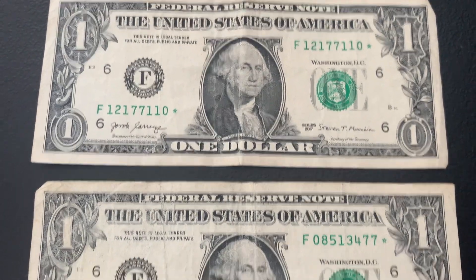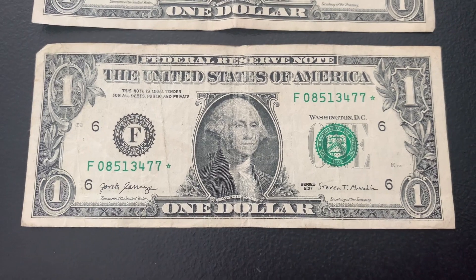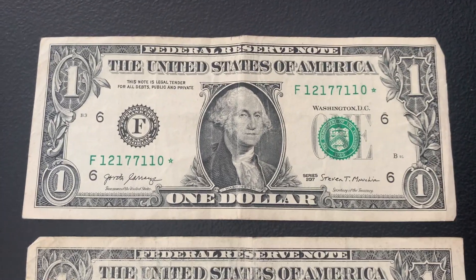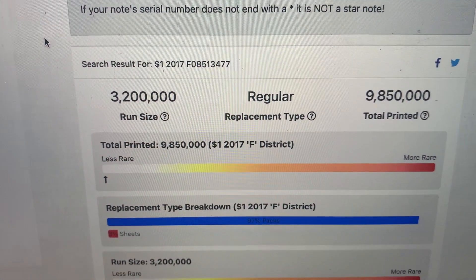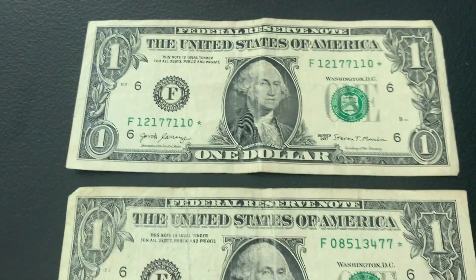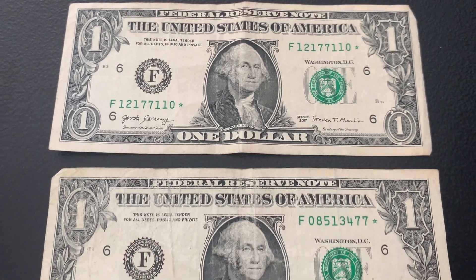We have our first two star notes, and they're both from series 2017, F district. This one is from run number three, and this one run number four. Both have a run size of 3.2 million and just under 10 million total printed. They are on the less rare side, but still neat finds. Let's move on to the third strap.